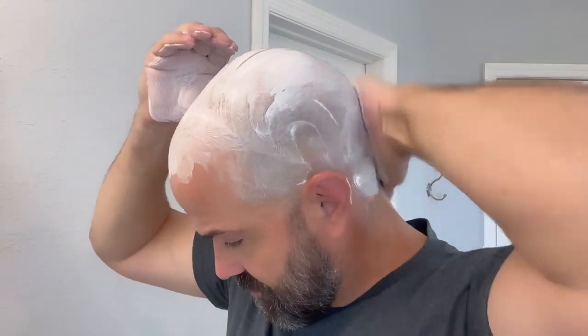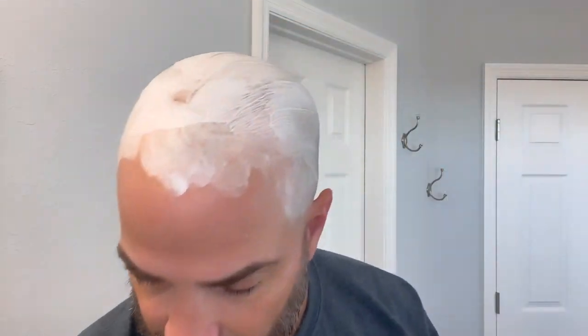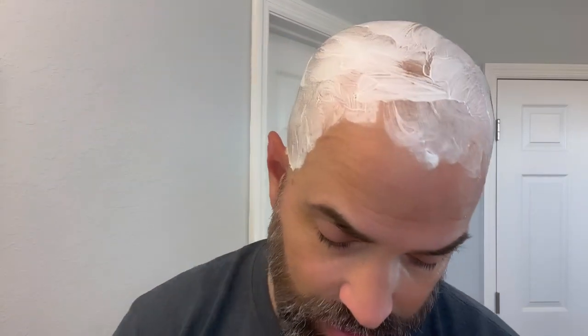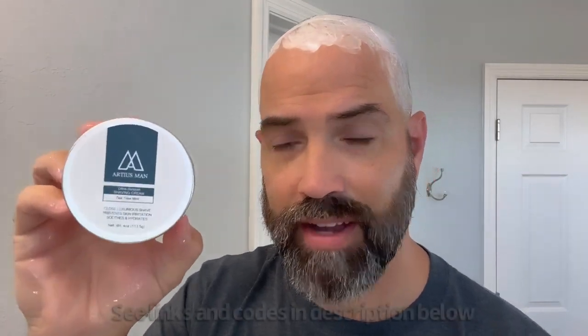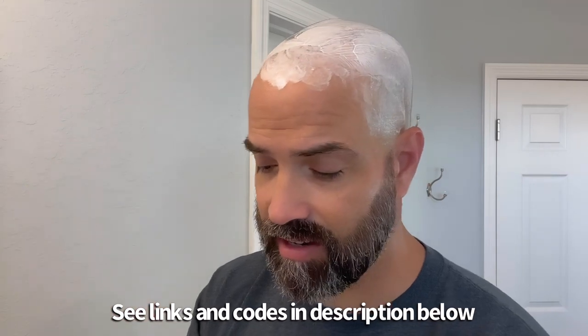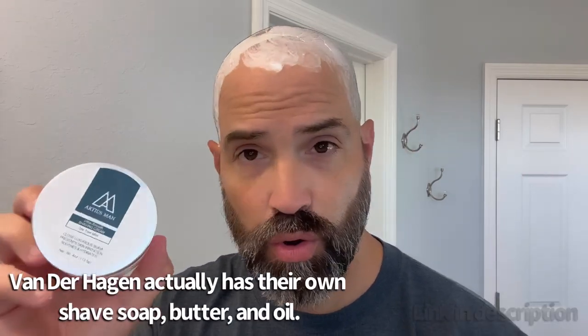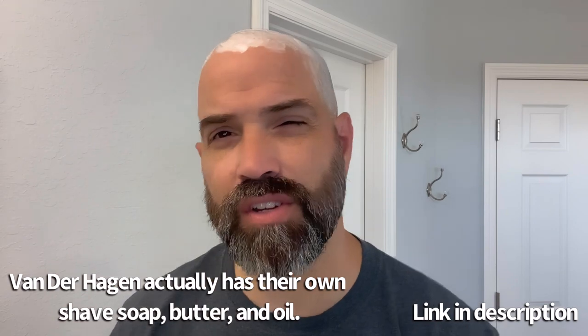I'm getting this all over — let me rinse this off and show you the shaving cream. This is the Artyus Man Tea Tree Mint shaving cream. I really like this a lot. The shaving cream not only makes for a very smooth glide, it makes the blade glide over the skin easily, but it has a nice cooling effect. They have two different scented shaving creams — I do recommend checking them out.